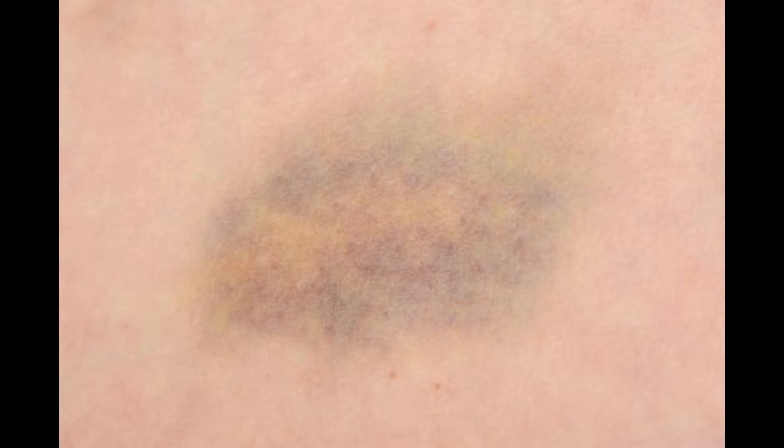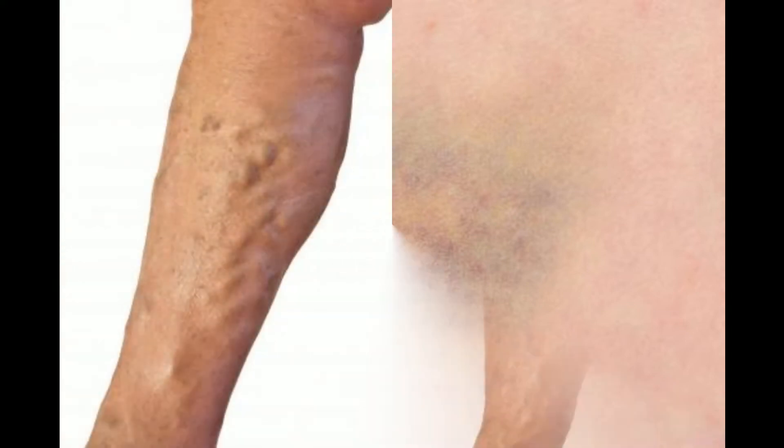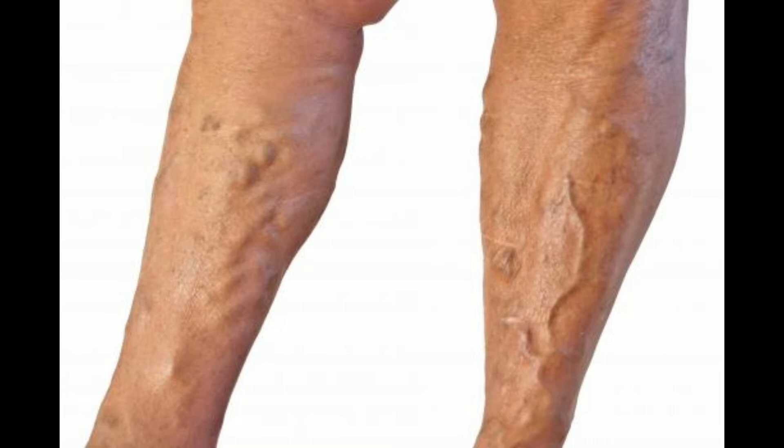Symptoms may include bruising, pain, or itching. Treatment is not usually necessary, as the vein will normally repair itself quite easily. If the collapse occurs due to medical problems such as vascular disease, the underlying medical condition must be addressed. Any specific questions or concerns about a collapsed vein should be discussed with a doctor or other medical professional.